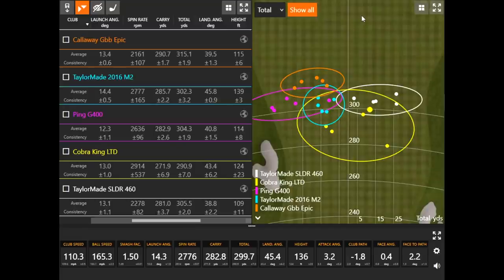For those looking for low spin, the SLDR and the Epic both performed really well and kept the spin down even in a 10.5-degree driver. Dispersion-wise, the M2, Epic, and G400 were all great. The G400 was probably the most consistent in terms of smash factor efficiency. All five are great options — it really depends on what you're looking for, and you should be able to find one out of these five that fits your game if you don't want to pay maximum price for something brand new.